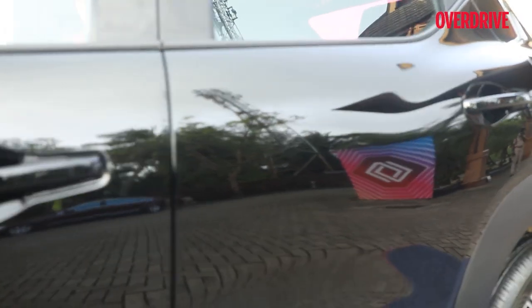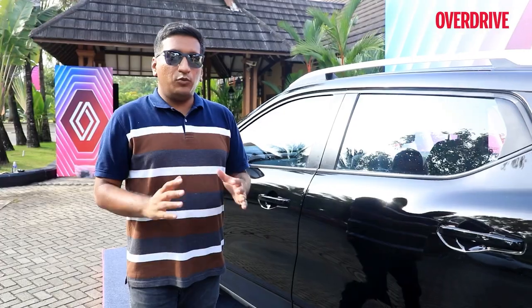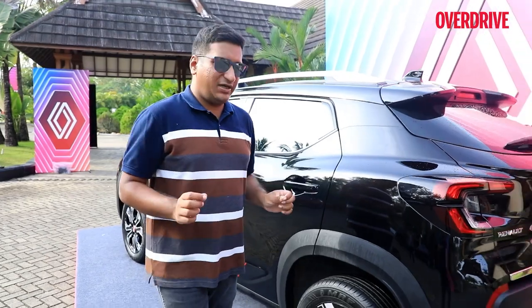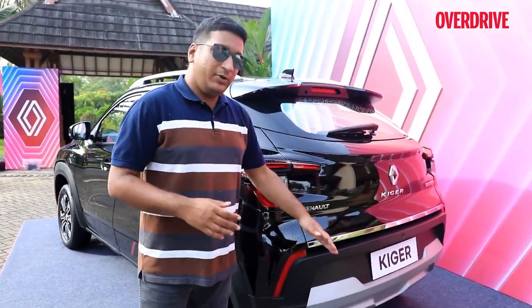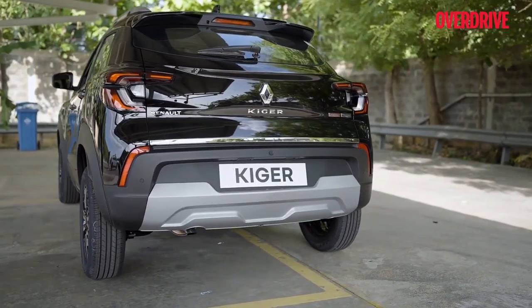The white turbo badging doesn't quite stand out in the black shade but looks nice in the other colors. Similarly, you get a gloss black door handle — again, not quite visible on this black one, but in a red or blue color it'll look quite nice. At the back, there's a small change: a chrome strip which, with this dark shade, works quite well, balancing out the other dark bits.